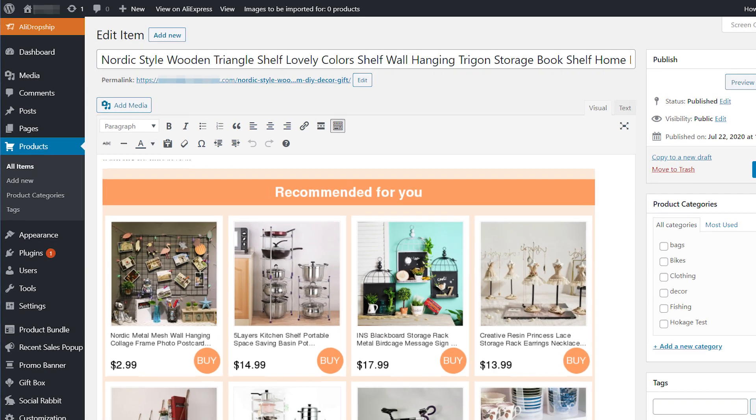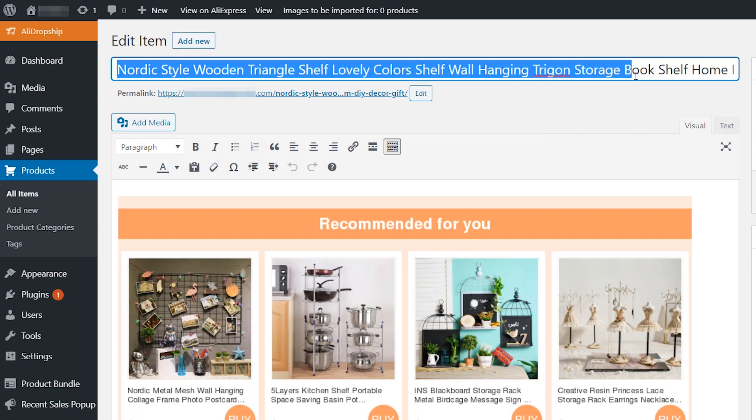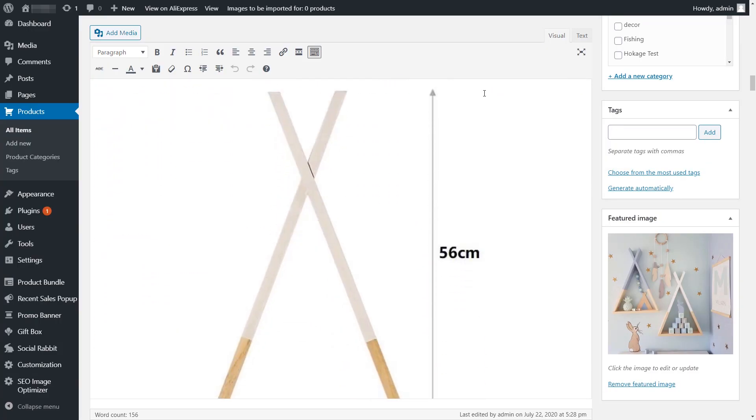Typically, when you find a good product on AliExpress and import it to your store, it imports with the original supplier's title and description. Oftentimes, these titles are long and odd-looking, descriptors are not accurate, using too many target keywords, or just unclear.